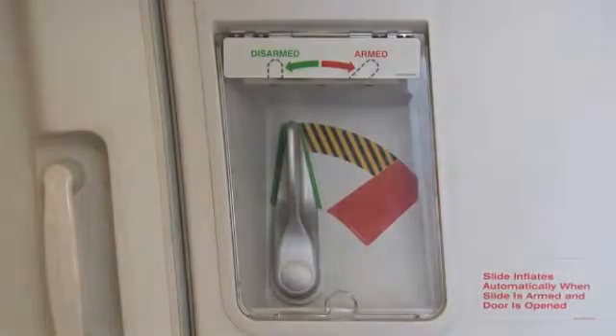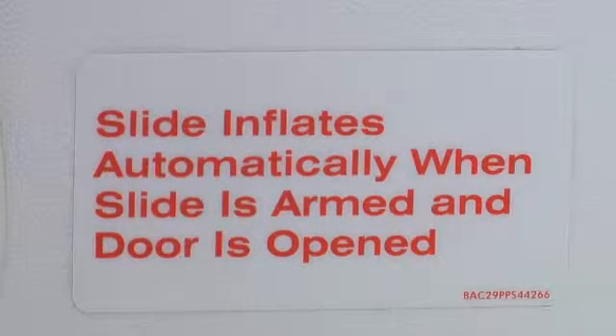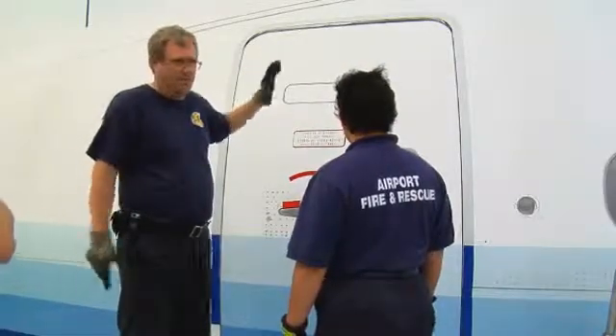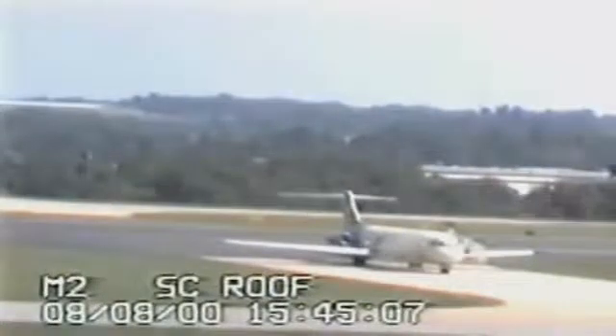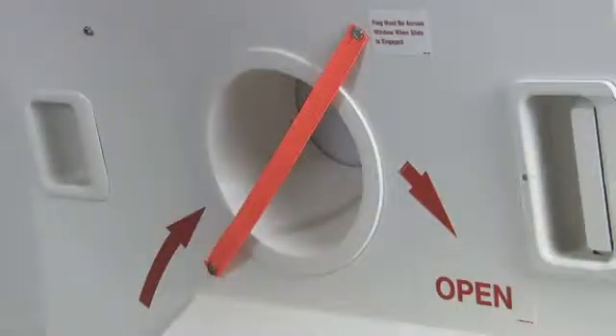Narrow body passenger aircraft doors can carry escape slides, which inflate manually or automatically when opening the door. Escape slides on narrow body aircraft usually cannot be disarmed from outside the aircraft. Escape slides can inflate in five to ten seconds and can present a hazard to firefighters. On some aircraft, doors with armed slides have red bands across their windows. Stay aft of doors with slides and be aware of deploying slides. Slides can injure evacuees. Communicate with the pilot to avoid unnecessary evacuation. Secure slides and assist evacuees.